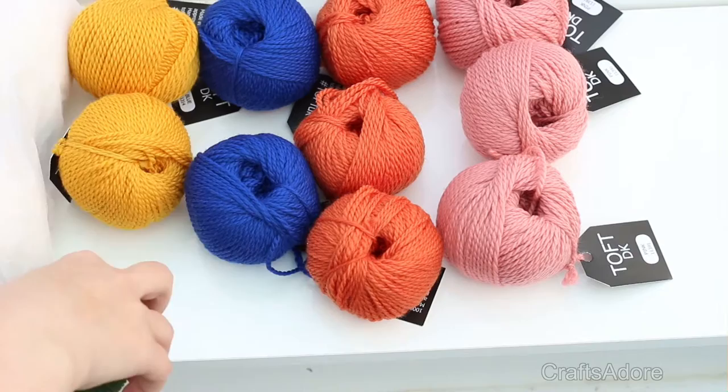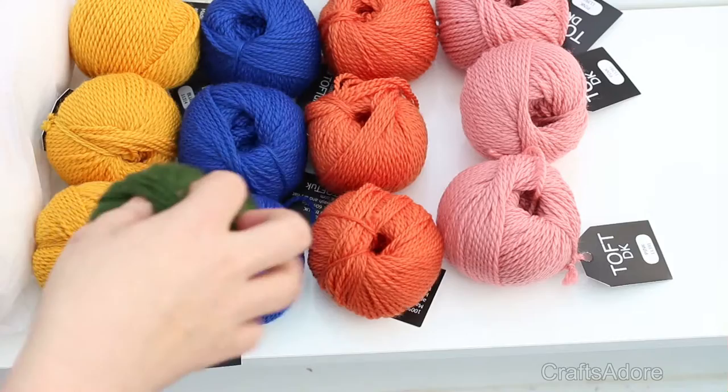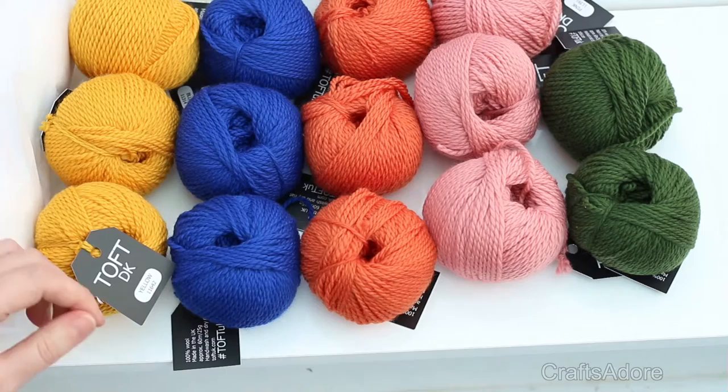I'll be honest, I think it's a lot of money for little 25 gram balls of yarn. I know it's luxury British yarn but it still feels like it's worth its weight in gold.